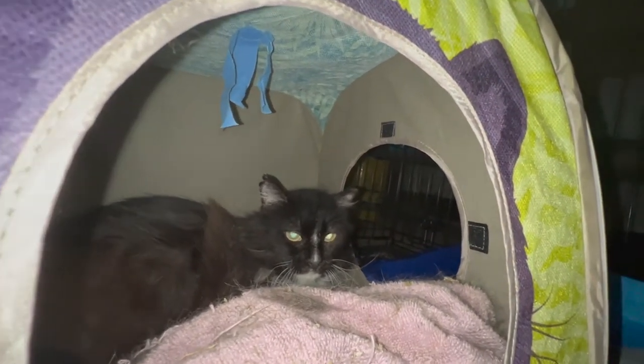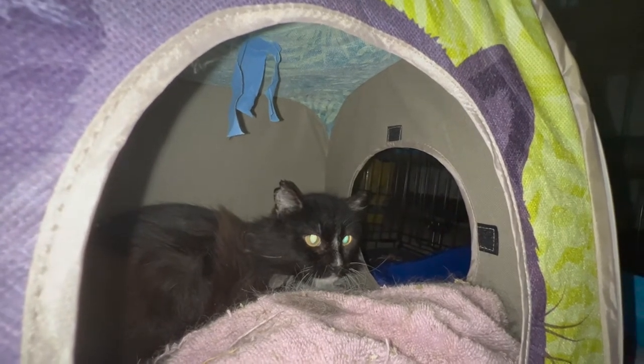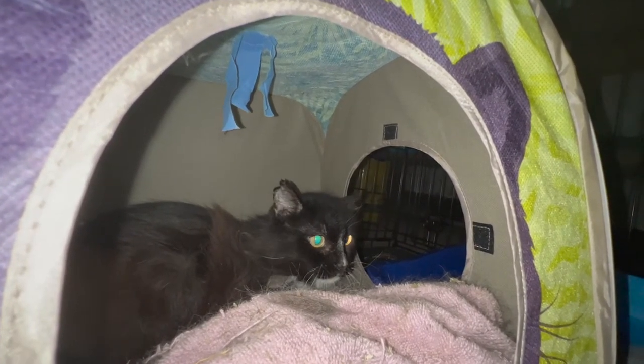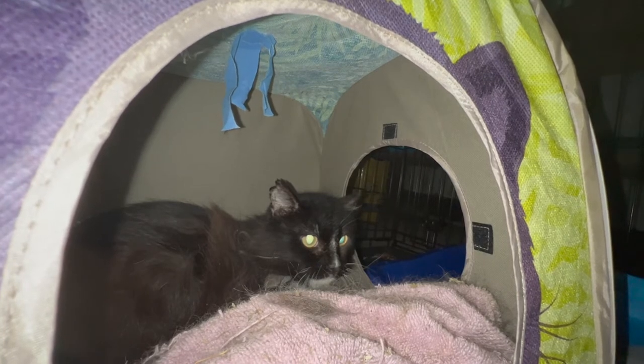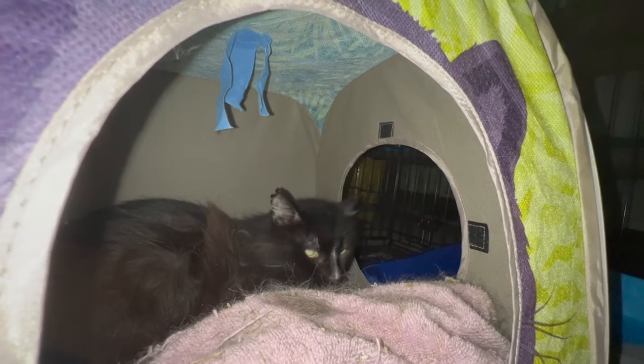Now that we're done with this acclimation business, it's time to finally get ready to release the cats. Honestly, I'm a bit worried that they may not come back, but I guess that's just part of the deal.